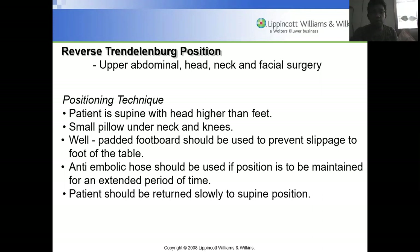Reverse Trendelenburg is used for upper abdominal, head, neck, and facial surgery. The patient is supine with head higher than feet. A small pillow is placed under the neck and knees. A well-padded footboard prevents slippage. Anti-embolic hose should be used if the position is maintained for an extended period, especially for brain surgery. The patient should be returned slowly to the supine position after surgery.